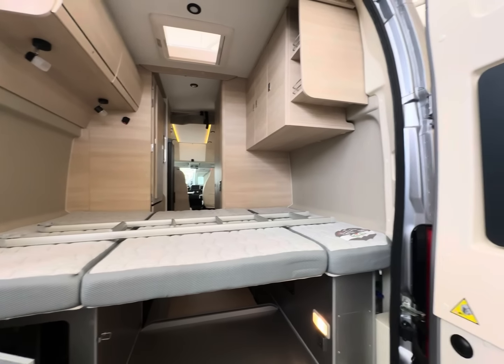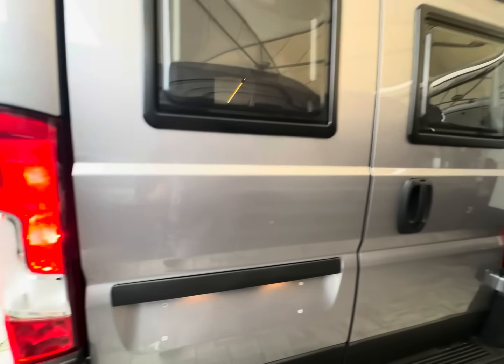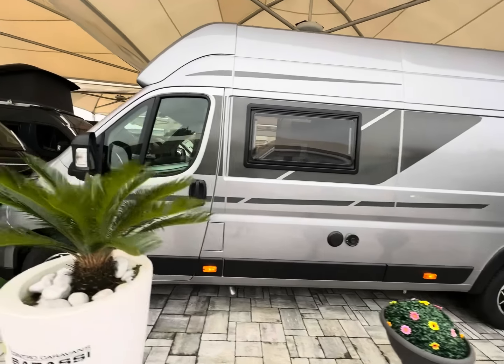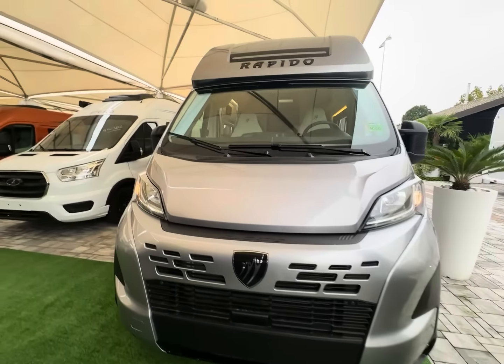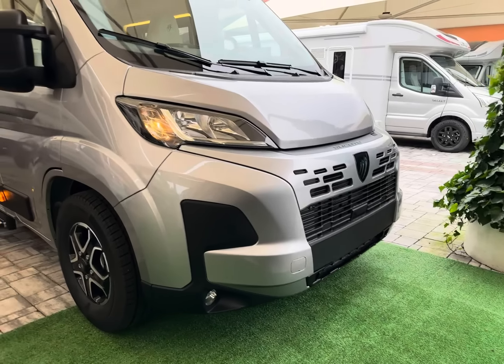I veicoli Rapido sono molto amati sia nel segmento motorhome che van. La vera differenza esterna tra Rapido e Dreamer è il cupolino: Dreamer ha l'oblò, lo skyroof, mentre Rapido non ha il cupolino. Completiamo il giro laterale — bellissimo il logo V65 XL in rilievo. Nella parte frontale troviamo il nuovo Ducato con il facelift anteriore: la meccanica è tendenzialmente la stessa, ma cambia la parte estetica anteriore. Siamo pronti per salire all'interno.